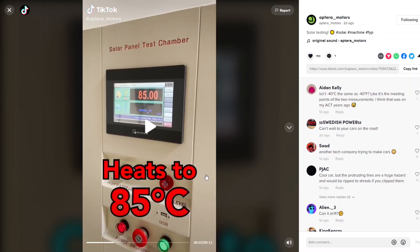They're doing a cycling test from negative 40 degrees Celsius to 85 degrees Celsius. For people that use Fahrenheit: negative 40 Celsius is the same as negative 40 Fahrenheit, and 85 degrees Celsius is actually 185 degrees Fahrenheit. That is a good temperature range, and they're doing this cycling test.